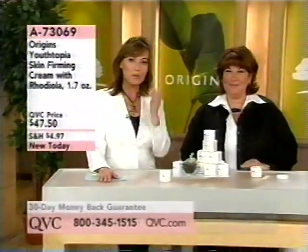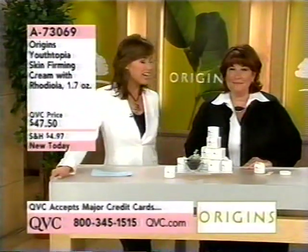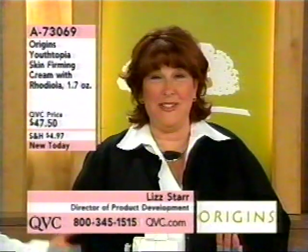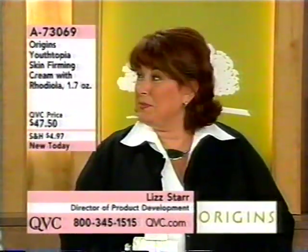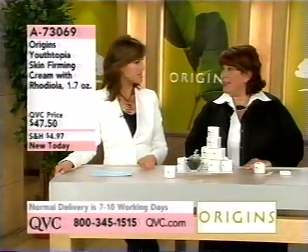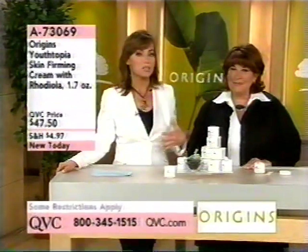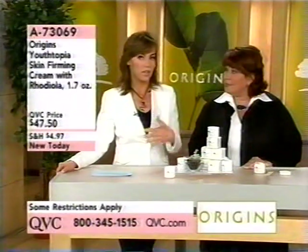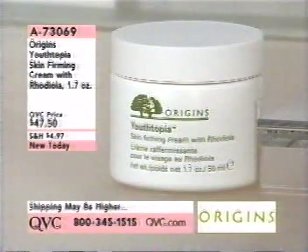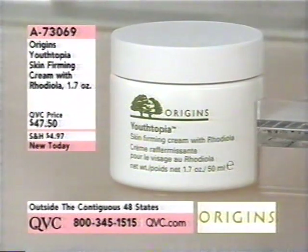We're back with the premiere hour of Origins Skin Care on QVC. This is Liz Starr joining us — and I can't believe it's your first time on television, Liz, because you are so good. She finds the right camera instantly! Liz has been a chemist in the skincare field for a number of years and is now in product development for Origins. We're so thrilled to have her here. This is one called Youth-Topia — Skin Firming Cream with Rhodiola, $47.50, item 73069.